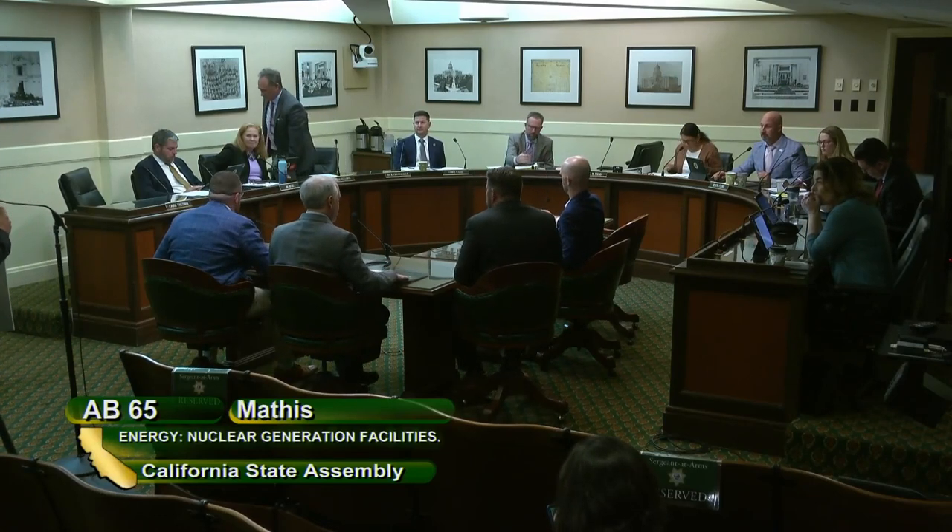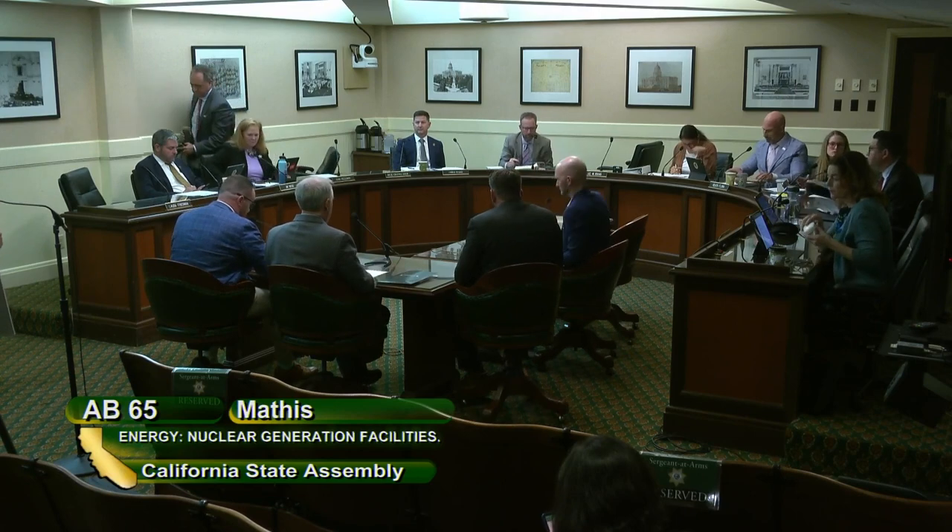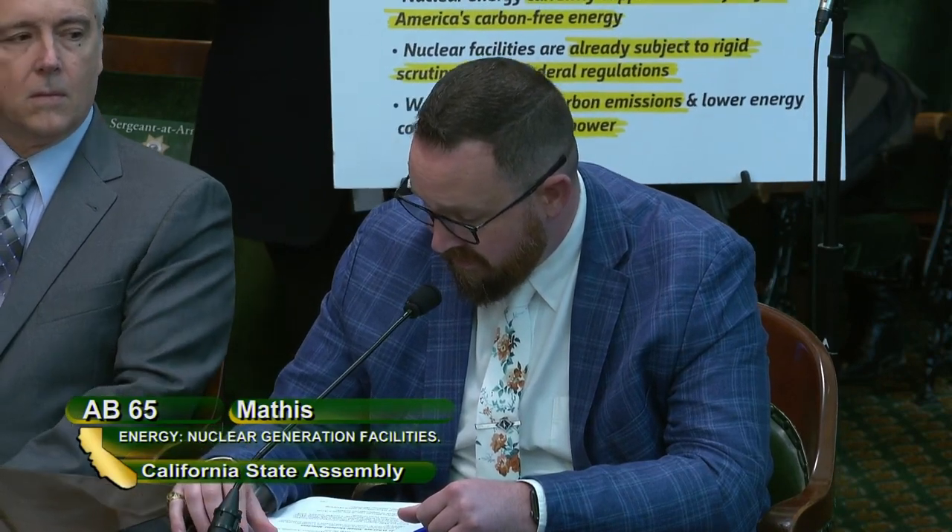Good afternoon, Mr. Chair and members. I'm presenting AB 65, which would authorize the development and construction of small modular reactors, SMRs, up to 300 megawatts per unit within California. This is a bipartisan bill, and I would like to thank Assemblymember Arambula and Hoover for co-authoring it with me.